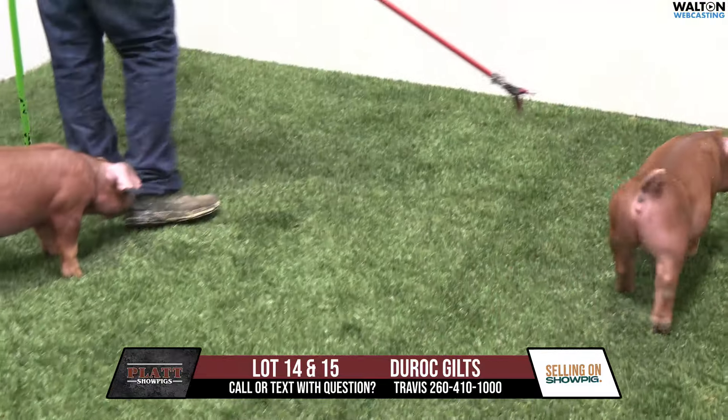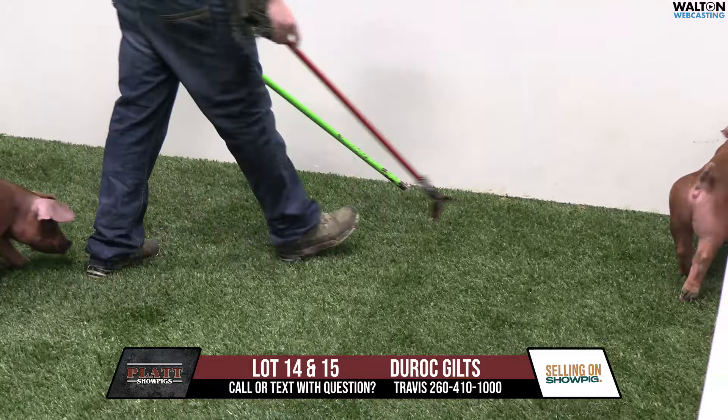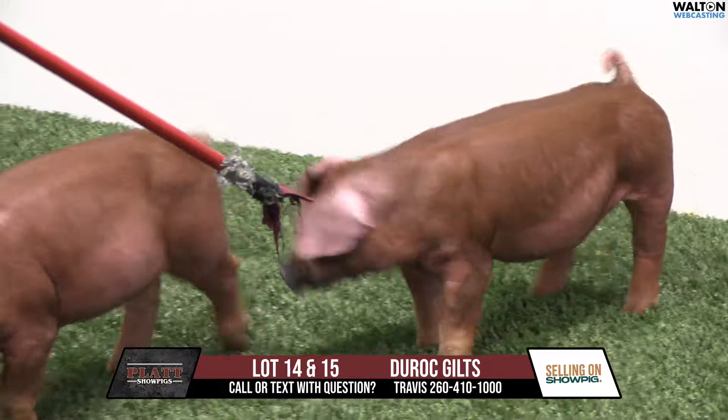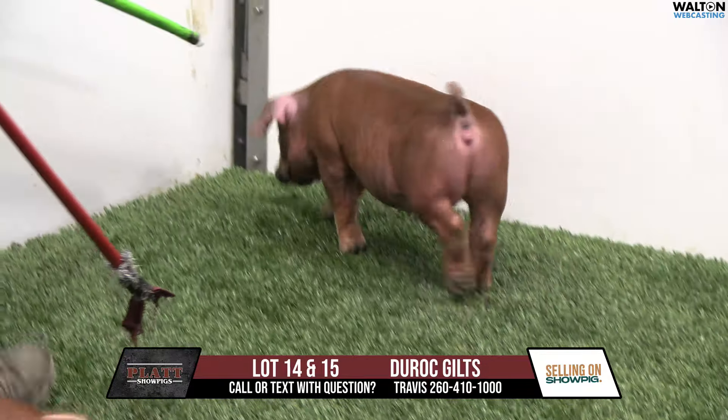She's the right kind — I like that gilt a great deal. She's a great combination in terms of bone and structure with usefulness, greenness, and maturity for a red one. That's the right type and kind. 109-1, lot 14.